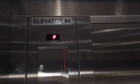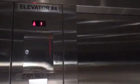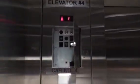This is the elevator at Best Buy in Vancouver, British Columbia. This is a Schindler Hydraulic Elevator.